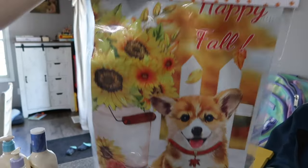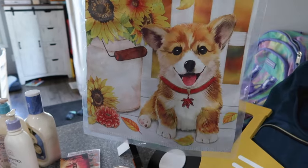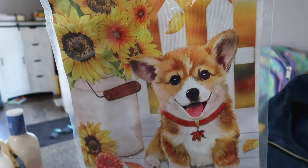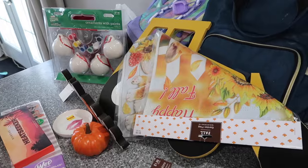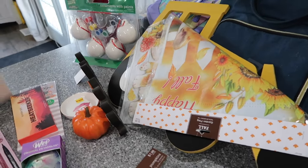I got this because there's a corgi on it and it says 'Happy Fall' — it's like a yard garden flag sign and we have it out there. Look how cute that is — it looks just like Junior! Where's Junior? Come here, Junior. See, it looks just like Junior, especially when he was a puppy. My total at Hobby Lobby was 30 dollars and some change.